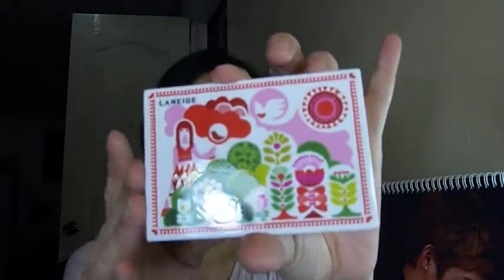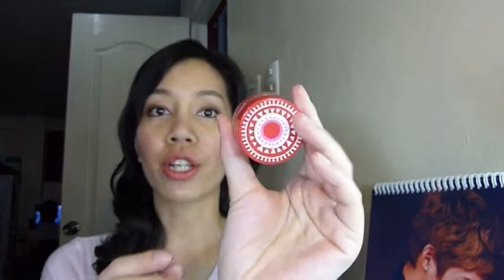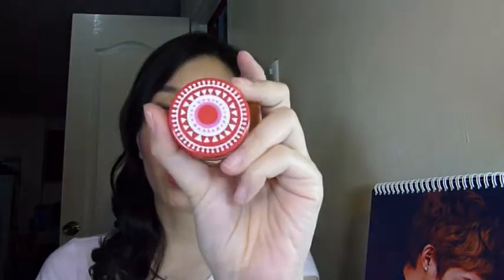I also purchased the lip gloss from the collection — they have about eight shades and I only got one, which I think is their most pigmented. This is the Water Berry shade. Along with the purchase of one lip gloss, you get a lip brush. It's actually very pigmented — not as sheer as I was expecting — so I really like that.